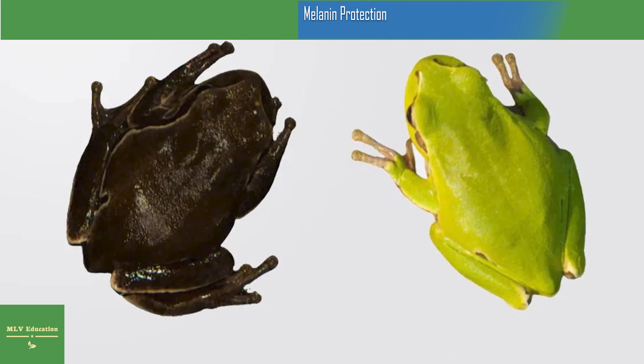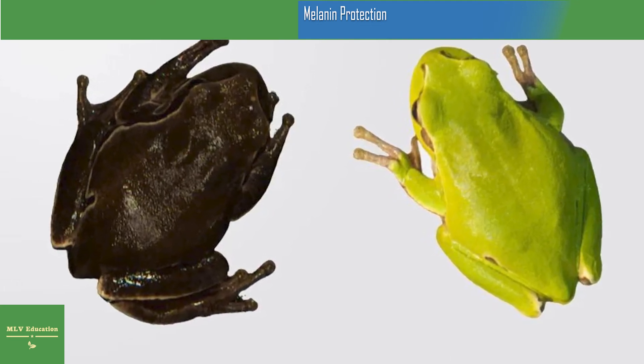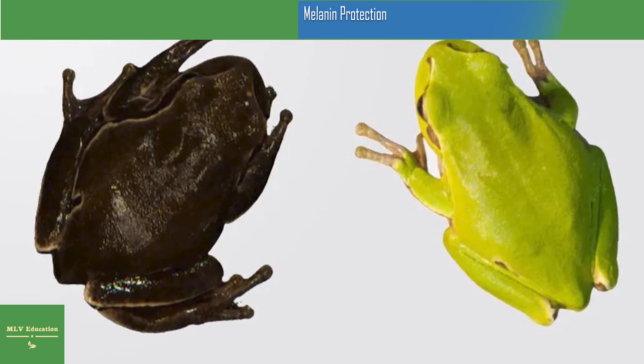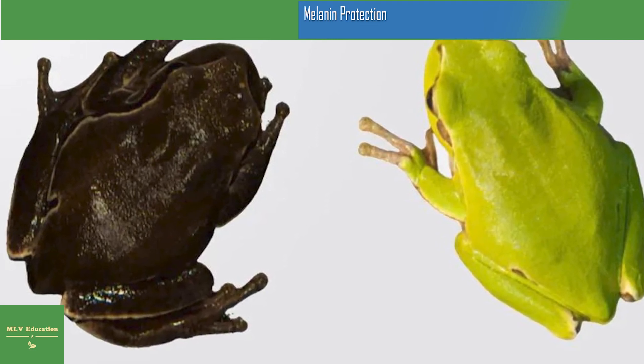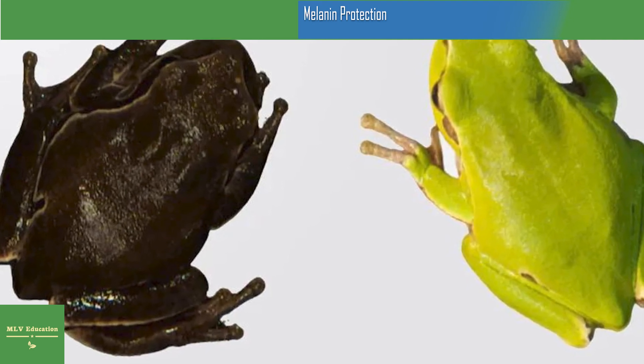Our work reveals that Chernobyl tree frogs have a much darker coloration than frogs captured in control areas outside the zone. As we found in 2016, some are pitch black. This coloration is not related to the levels of radiation that frogs experience today. The dark coloration is typical of frogs from within or near the most contaminated areas at the time of the accident.